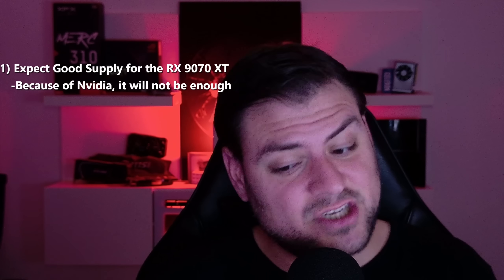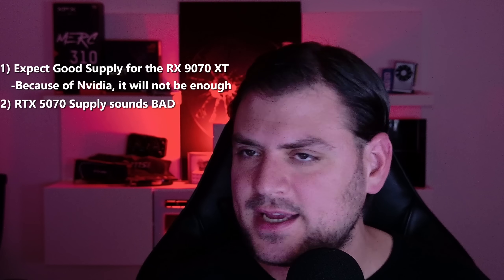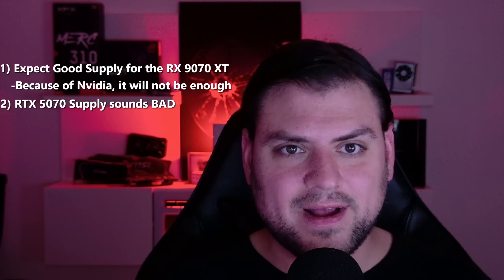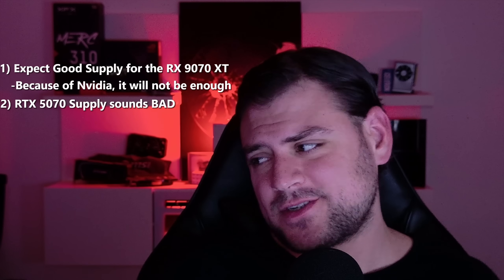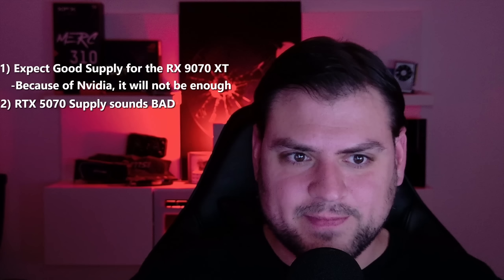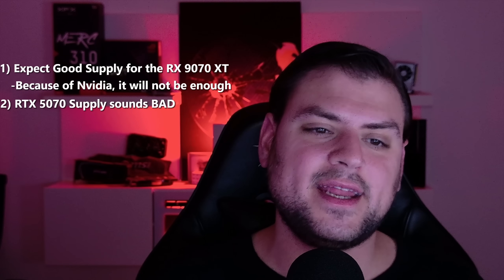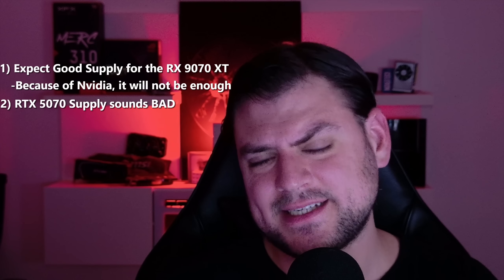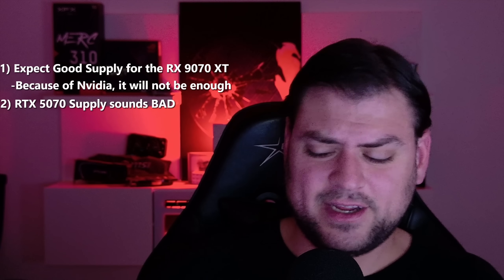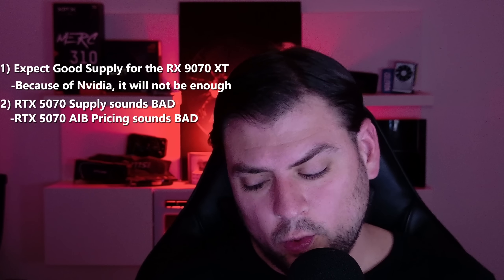Because Blackwell is basically unobtanium, I do not believe RDNA4 supply is remotely enough to support the market, and I think it's going to sell out very quickly. On the Nvidia side, I'm consistently hearing terrible things about the RTX 5070 supply — absolute garbage. I'm talking to people in warehouses that still have not received a single 5070 for distribution to retailers like Amazon and Best Buy. Expect RTX 5070 Ti supply at launch at best, and those were worse than the 5080. Don't expect the RTX 5070 to help anything — I even hear they'll cost around $650 on average at best, well above MSRP.